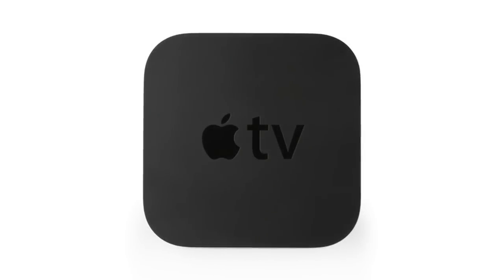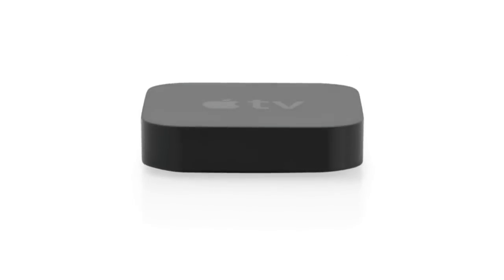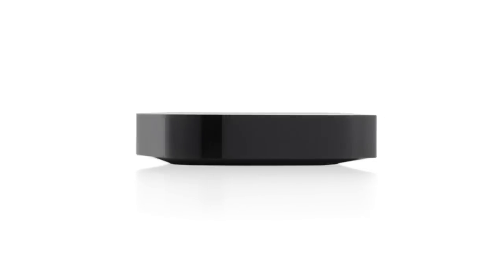This is the all-new Apple TV. It's been completely redesigned to stream amazing HD content to your HDTV. There's no hard drive, no syncing, no storage to manage. So it's really small, and it's really simple.